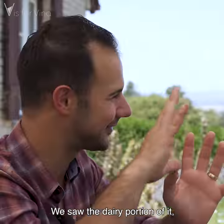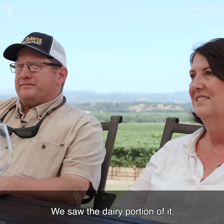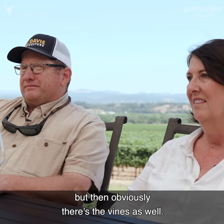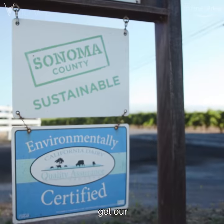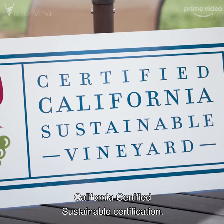We already kind of talked — we saw the dairy portion of it, but then obviously there's the vines as well. We worked over the last couple of years to get our California Certified Sustainable certification.